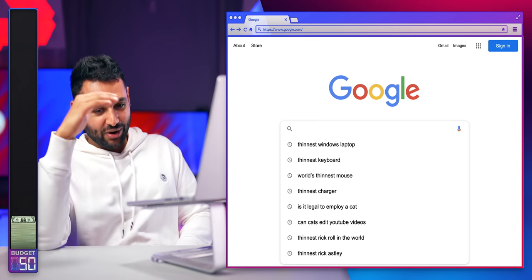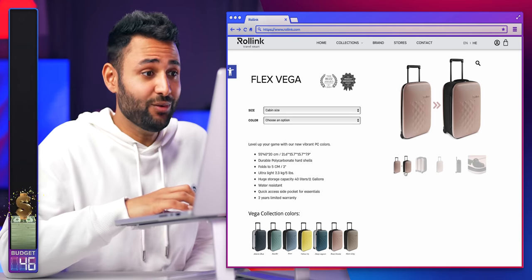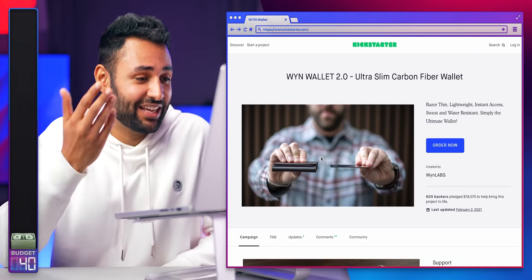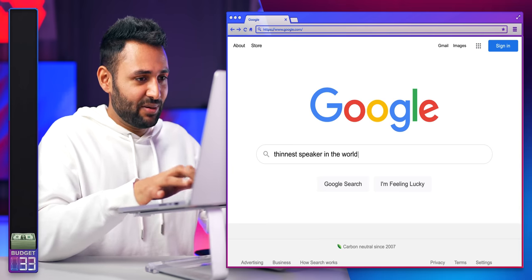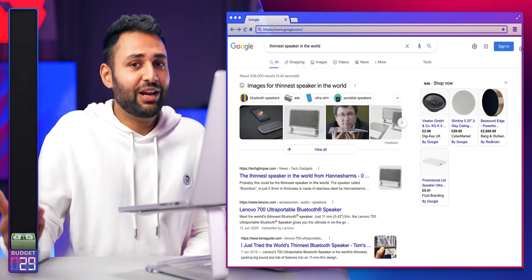What kind of stuff do I just wish was thinner? A suitcase — why not? The narrowest sunglasses ever. The skinniest wallet ever. I'm so confused — how does that even hold anything? And finally, to finish off the budget, I want to see if we can find a speaker. This might be a bit of a challenge because you'd normally need to make speakers chunky so they can get enough bite.